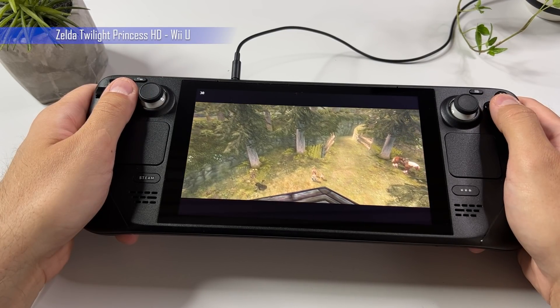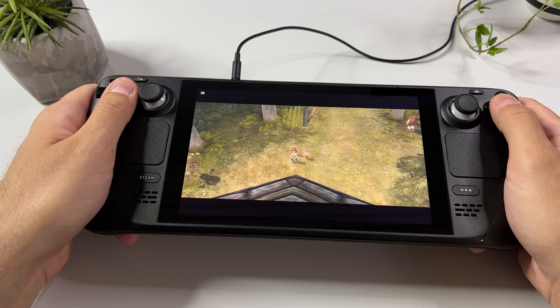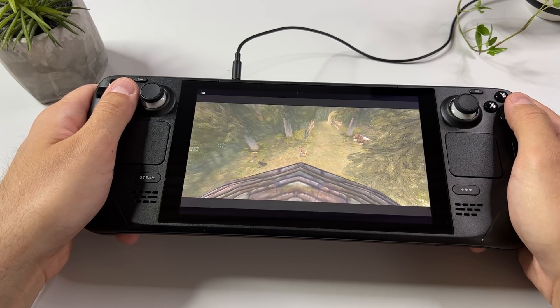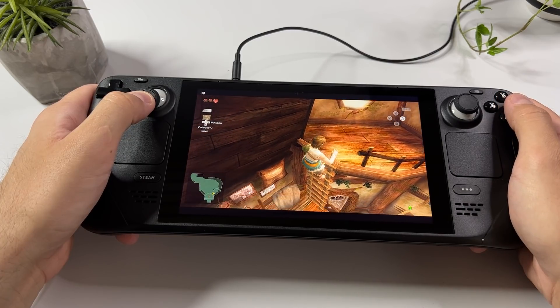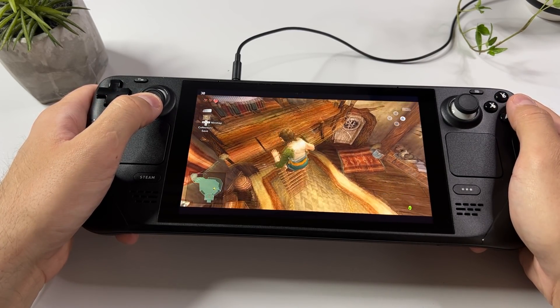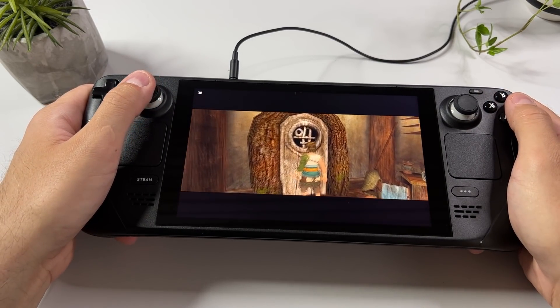Next up is Twilight Princess HD for the Wii U. The Wii U had some truly amazing games and it was such a cool console that never got the love it deserved. I guess partially that is because it wasn't really a handheld device even though Nintendo wanted us to think of it as such. Luckily we are now able to enjoy our Wii U games the way Nintendo probably wanted us to enjoy them before they released the Switch.